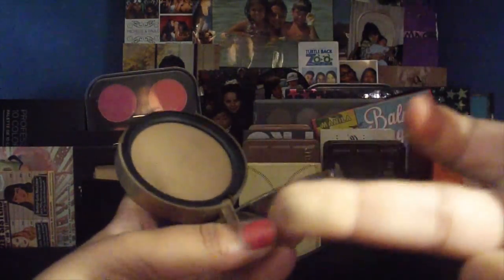Now we have the Too Faced Milk Chocolate Soleil Bronzer. Ali actually bought it and gave it to me — she's 12 and doesn't use it all the time, so thank you Ali if you're watching! It's just one of those everyday ones. It's not swatching great right now, but on the face it gives me a nice light contour — not amazingly chiseled, but great for everyday use. I would recommend trying it.